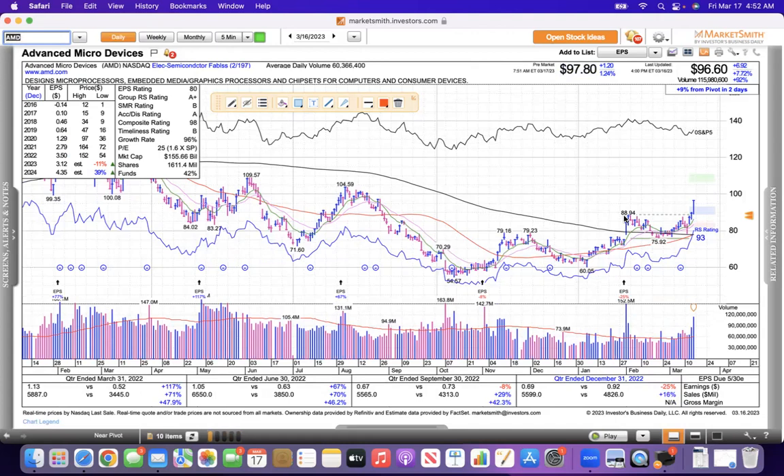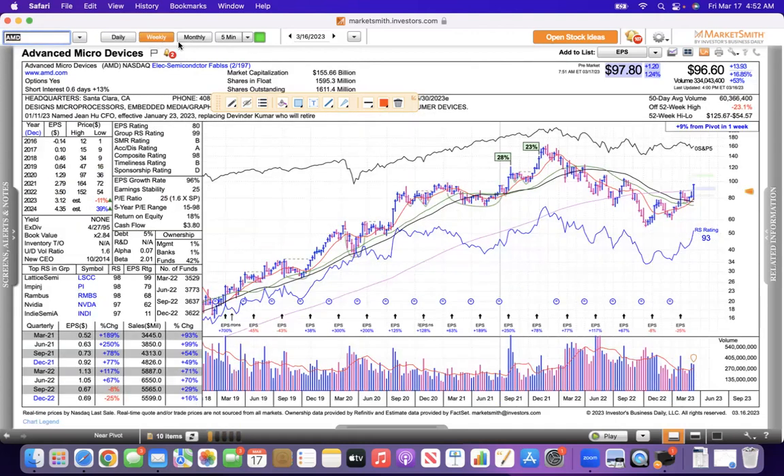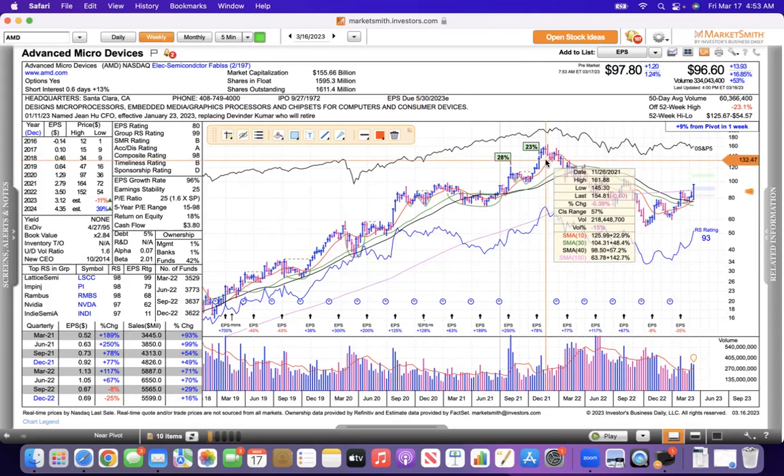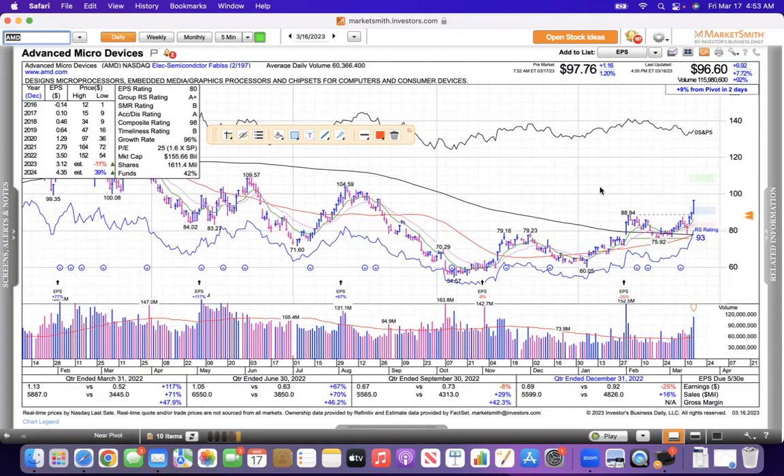AMD is another one. Stage 1 base — you can see it's sold off and corrected for a long, long time since November of 2021. It topped the last week of November 2021 and has now formed a Stage 1 base and broke out recently. It looks a lot like Meta as well.